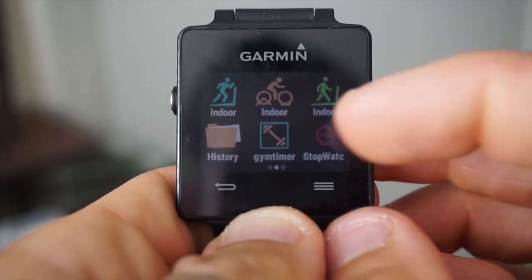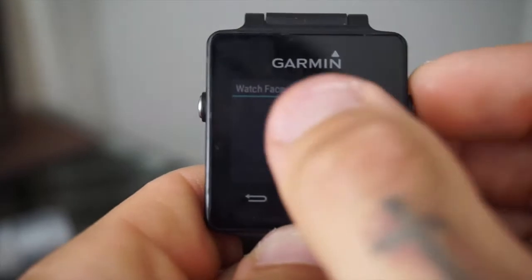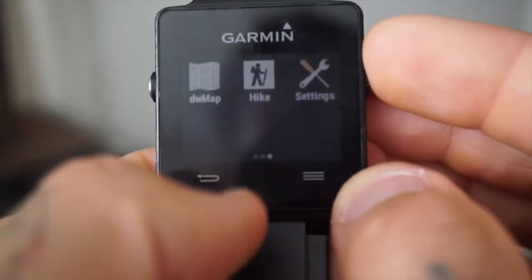Via GarminConnect.com there's a gym timer, a stopwatch, hiking, and different settings. You're easily able to change the watch face and have it immediately look like a completely different watch.